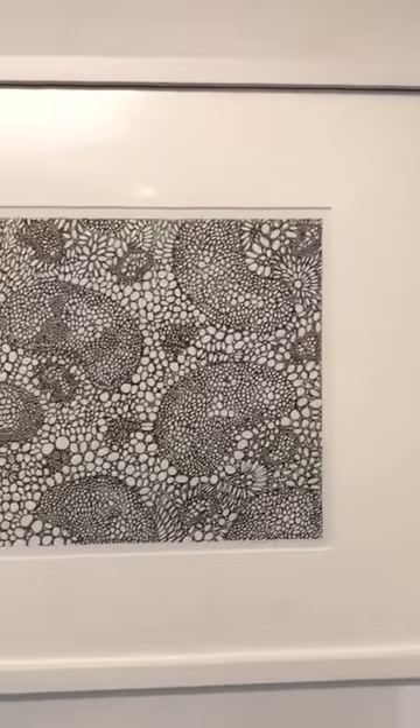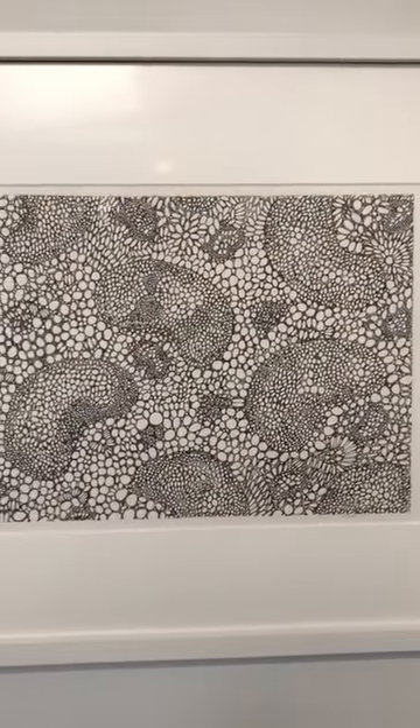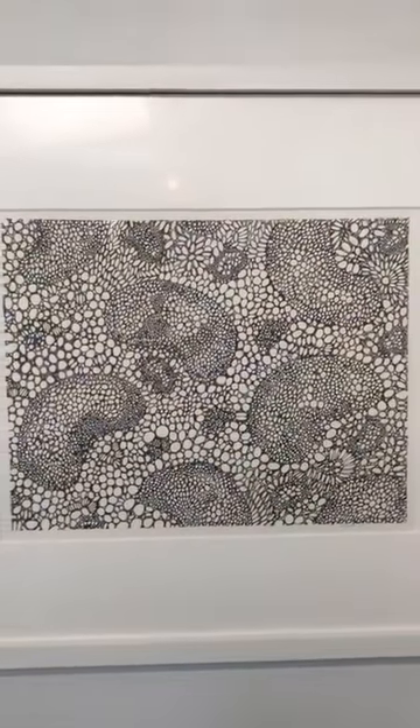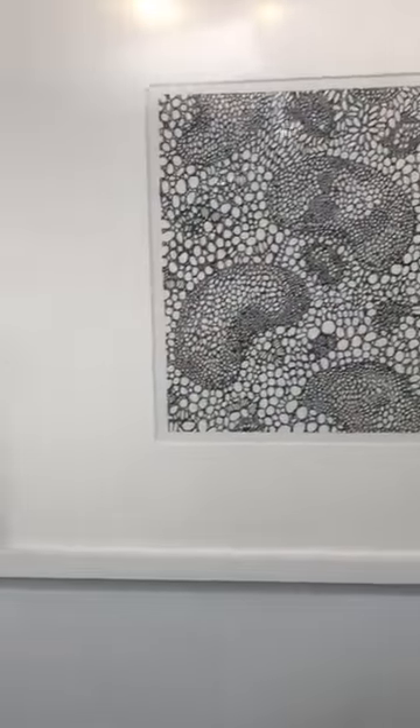Here's another of Harriet's — Landscape 2, ink on paper. It could be seen as an aerial view of land, but also a very close-up view of land, which is interesting.